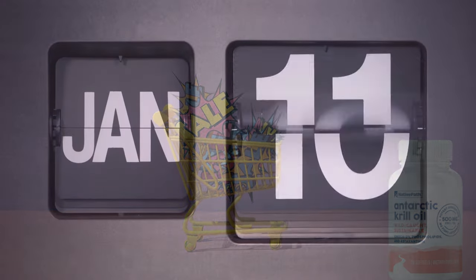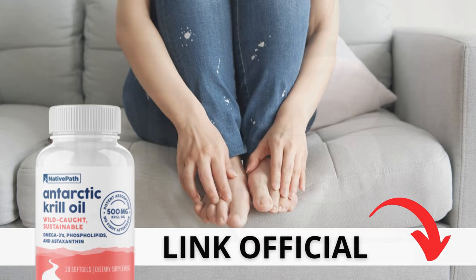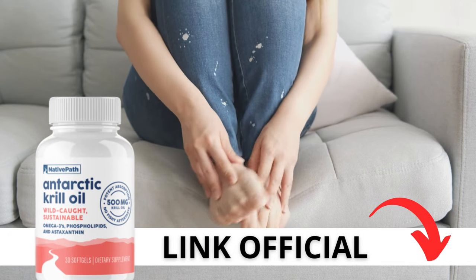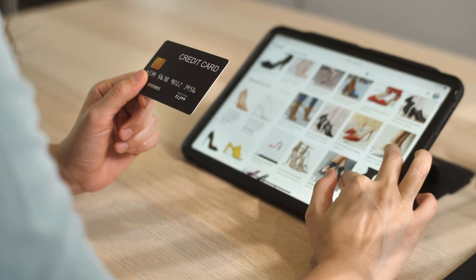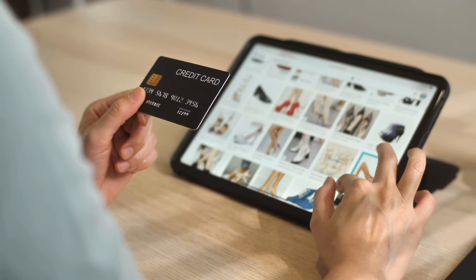There's something really important about this product that you need to know before buying it. You can actually test Antarctic krill oil — if you don't like it for any reason, they will give your money back. Here's a crucial warning: if you're looking to try Antarctic krill oil, I strongly recommend purchasing only from the official manufacturer's website. This ensures you get the genuine product and avoids potential scams. I left a link to the official website down below in the description of this video.